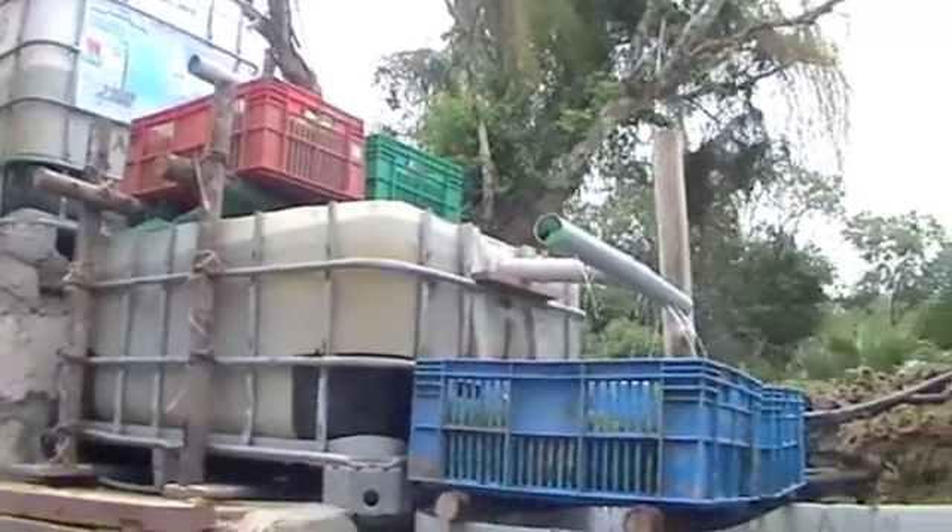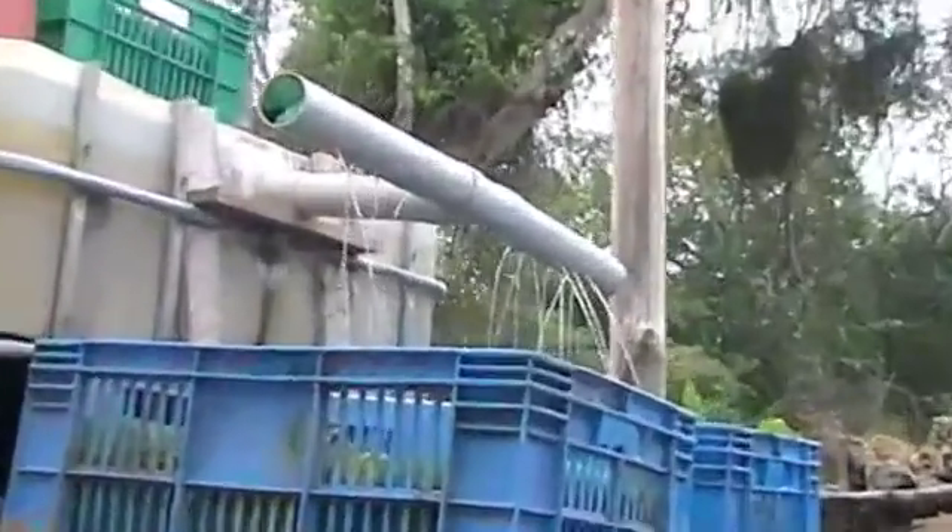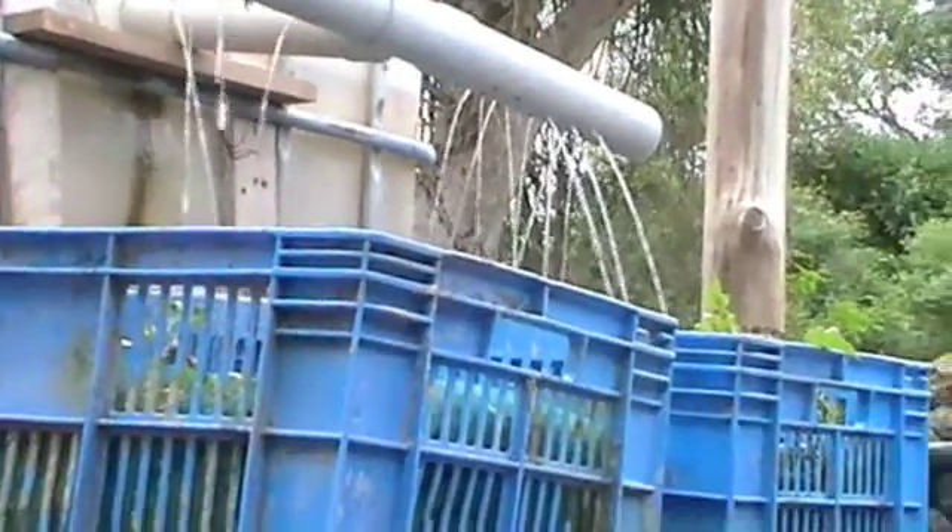The water tank at the top stores water, which then flows through the bread baskets that are growing vegetables. The water is then passed on through to a fish tank, which in turn irrigates the vegetables below.